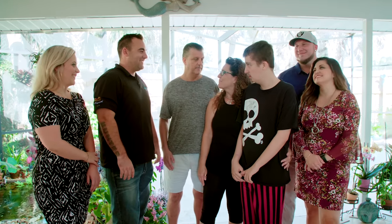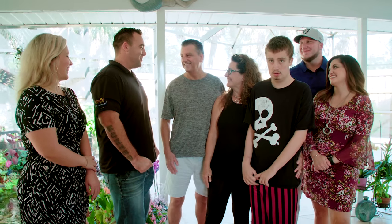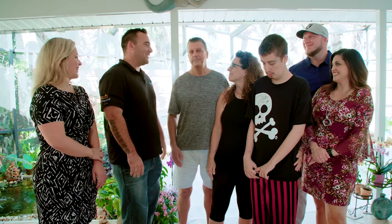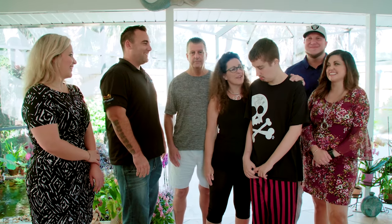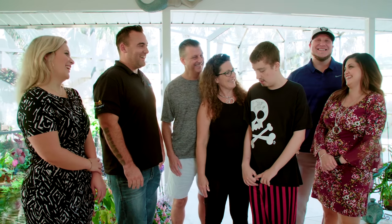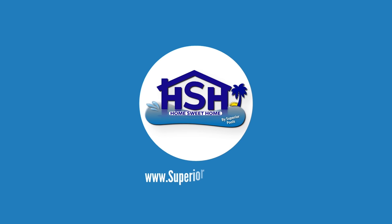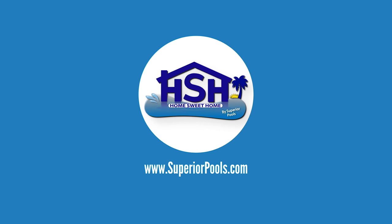Thanks, Ben, for building our backyard paradise for us — we love it. Thanks so much for letting us put this all together, it looks awesome back here. We're really happy. You love it, Dalton? Awesome. If you're interested in having a pool built by Superior Pools, please visit www.superiorpools.com.